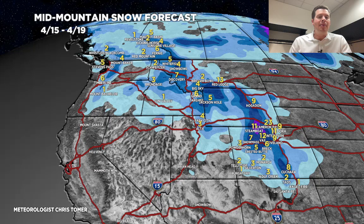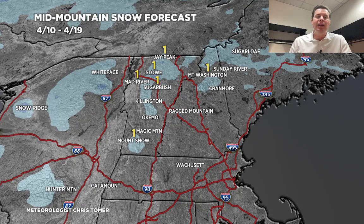One last stop in the northeast — nothing here has changed. Mainly rain for late 4/10, 4/11, 4/12, 4/13. Maybe it changes over to a little bit of snow at the highest elevations at the very end, but still nothing major on the board for the northeast.